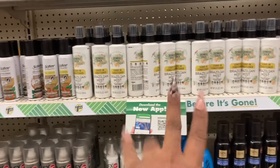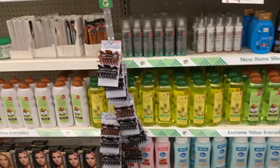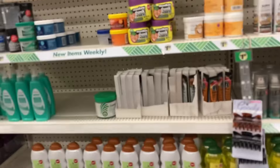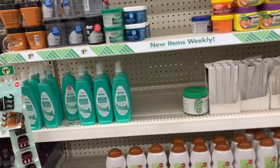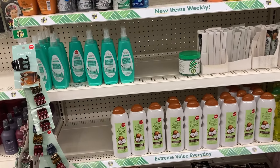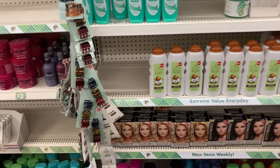They have a lot of that Brazilian leave-in conditioner. It works really well - it smells good and it's long-lasting in the hair. In the wigs, I can still smell a strong smell of it like three days later.